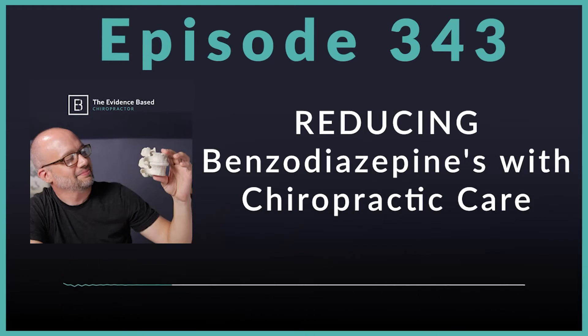One study previously released highlighted military personnel who received four acupuncture treatments for back pain over a one-year period of time. They saw a 14% reduction in benzodiazepine utilization during a 60-day follow-up window. But there's nothing that has looked aggressively at whether chiropractic care can make an impact on that.